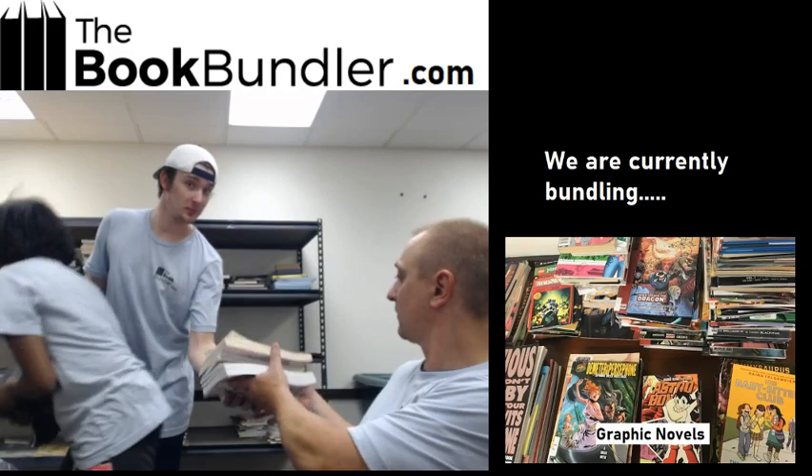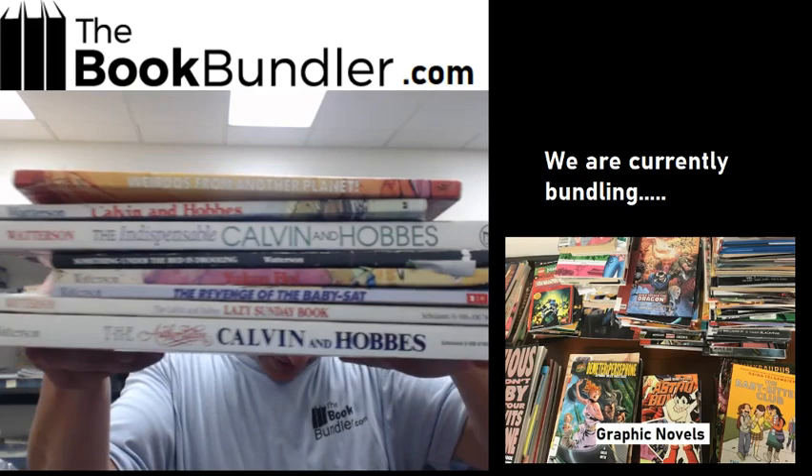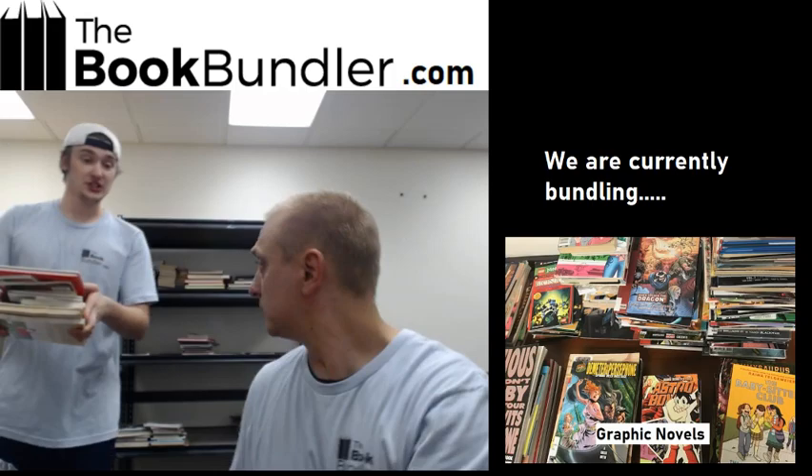One of my favorites — Calvin and Hobbes. I think this is everybody's favorite. Looks like a complete collection of all their comics in bundle book form. We might have a couple of these, so there might not be only one.